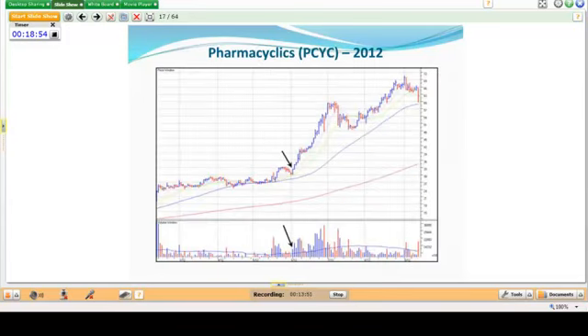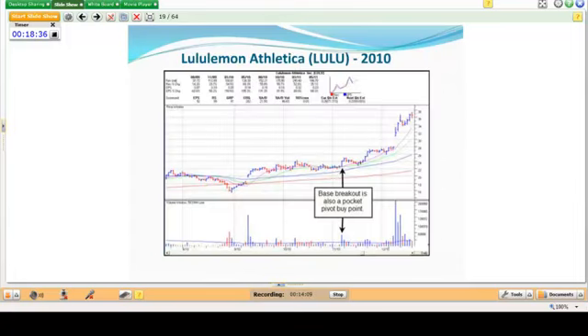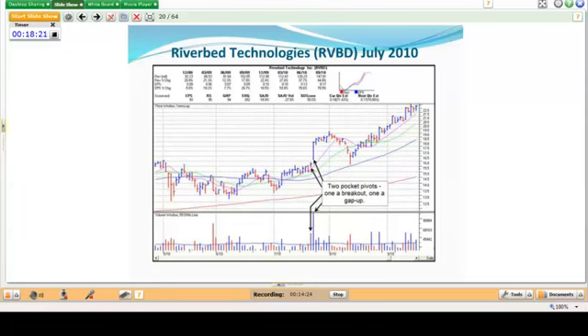Pharmacyclics had a big move that all started with a pocket pivot right there. Pocket pivots can also coincide with base breakouts or gap ups, which can be thought of as added upside power confirmation. Here's a nice flat base that breaks out — it's also a pocket pivot, giving it more authority, and later the stock gaps up higher and continues to move out. Same thing with Riverbed Technologies — pocket pivots and gap ups coinciding with base breakouts add extra weight to the whole situation.